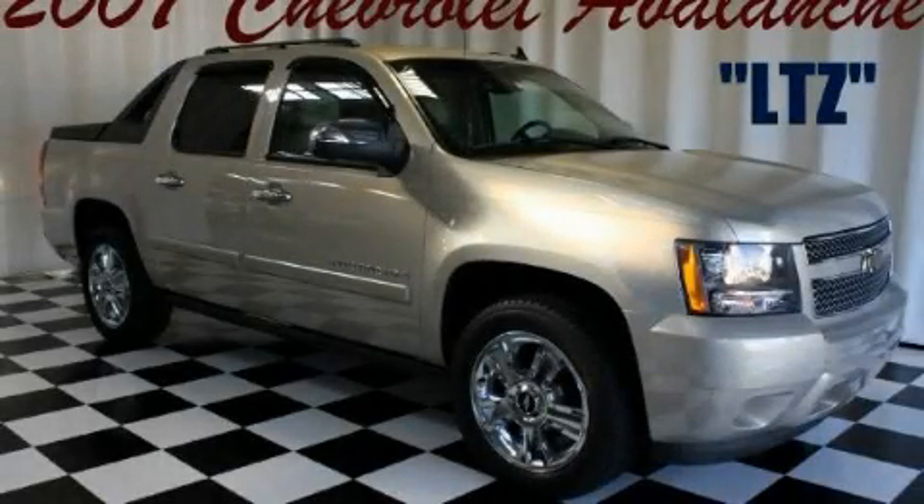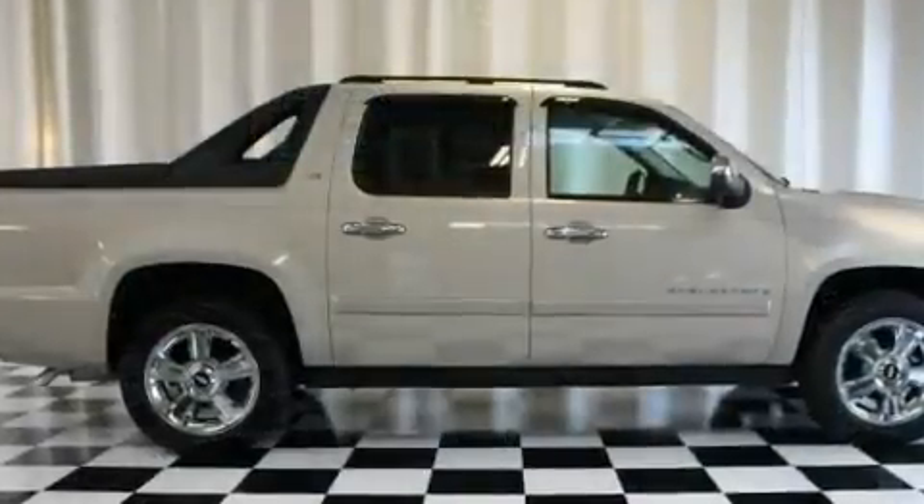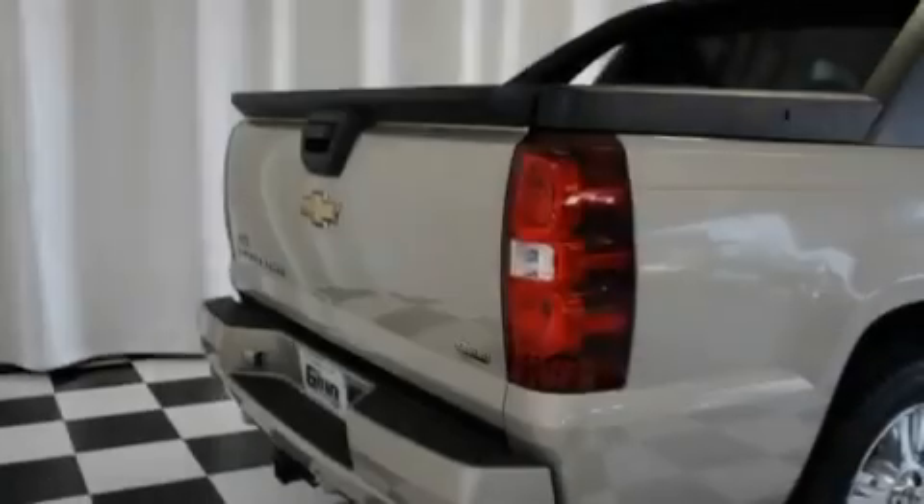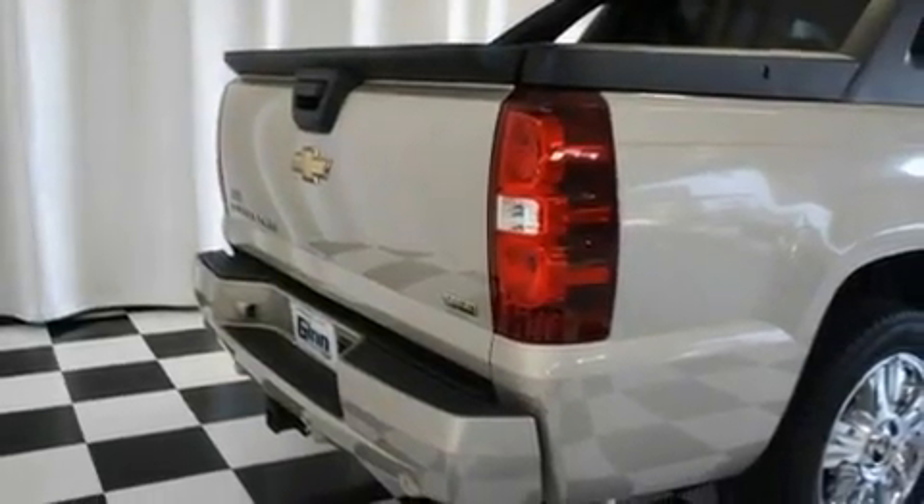This is a 2007 Chevrolet Avalanche. It has the power to move what you need and the look, too. It features a 5.3-liter, eight-cylinder engine and a four-speed automatic transmission.